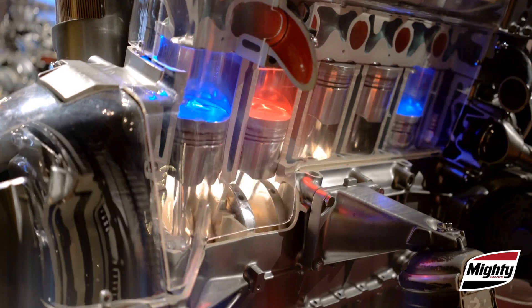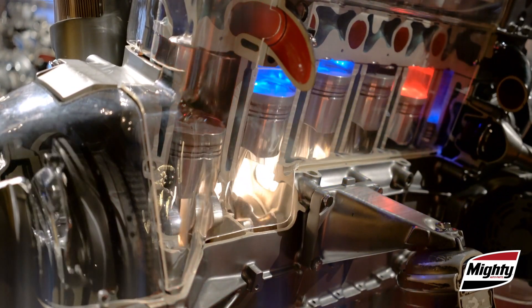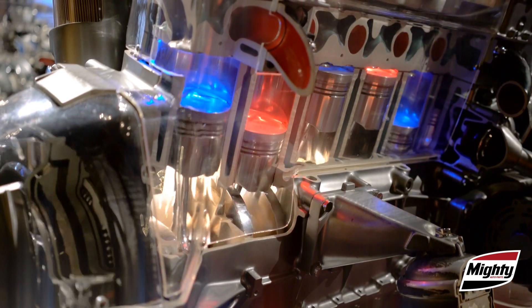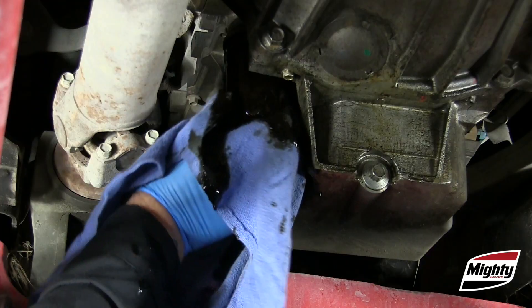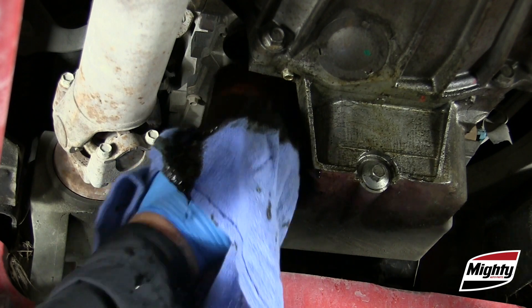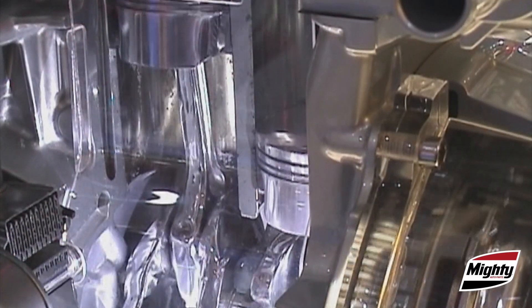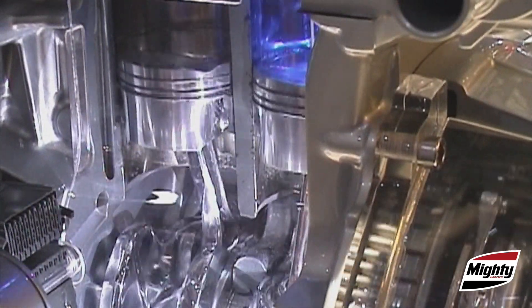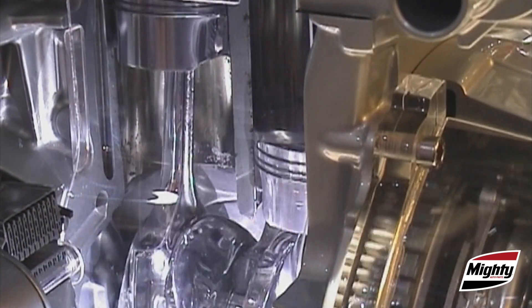Engine oil has always served several important purposes. It cleans the engine as it circulates, picking up contaminants and passing them into the oil filter where they can be collected and disposed of. Engine oil also contains additives that neutralize acids and prevent corrosion while protecting against oil breakdown.